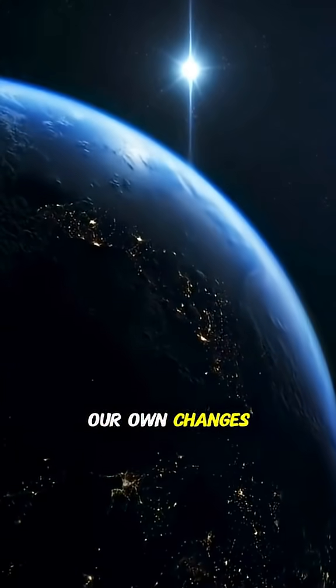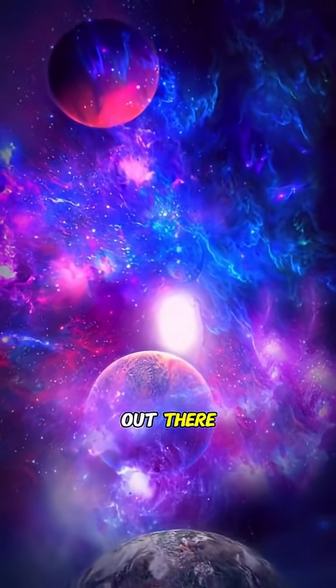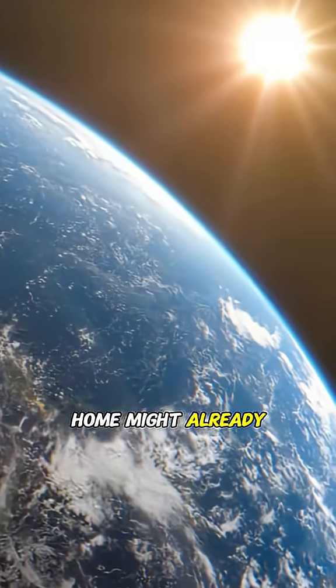Yet the fact that such a planet even exists, so similar to our own, changes everything. It means Earth might not be unique. It means somewhere out there, another version of home might already be waiting.